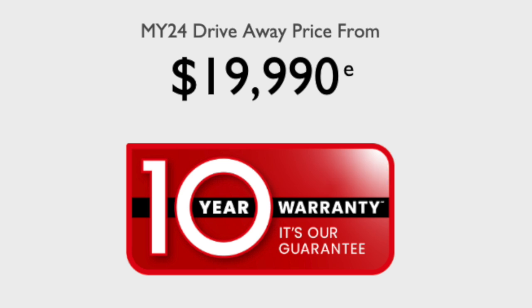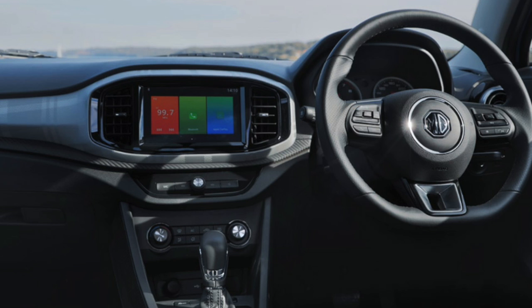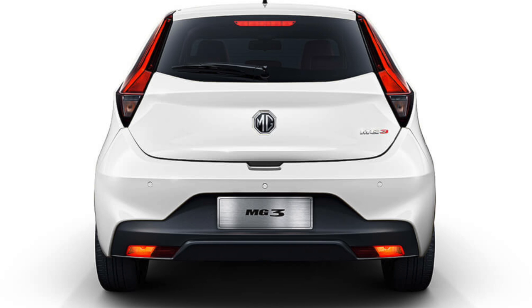How are they starting in price and what are we looking at there? Well, the MG3 Core starts at $19,990. The stock was sold out for a period of time, but we're getting a new shipment of cars. Due to popular demand, MG Australia has got another batch of cars. This is limited stock, so the $19,990 Core is back for sale.